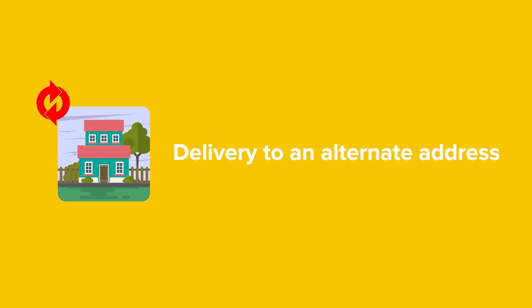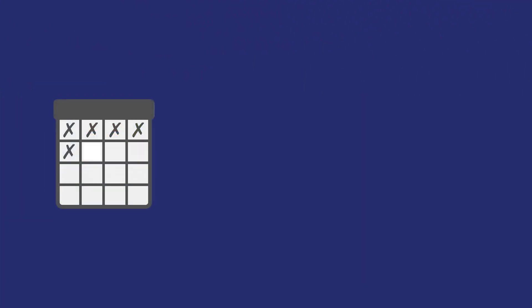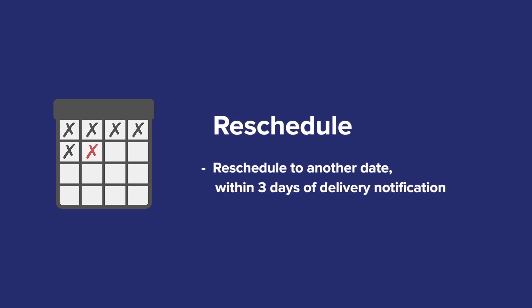Option 4: Delivery to an alternate address, one within the same metro area as your original delivery address. Option 5: Rescheduling your delivery. Once you receive a notification indicating your item is on its way, you can also reschedule to another date within three working days.